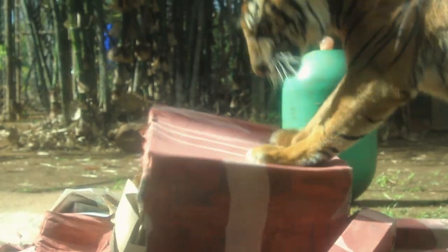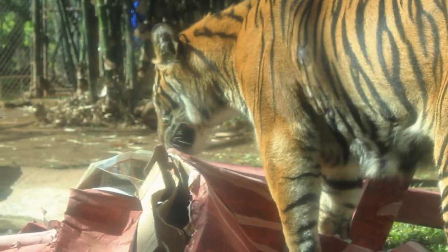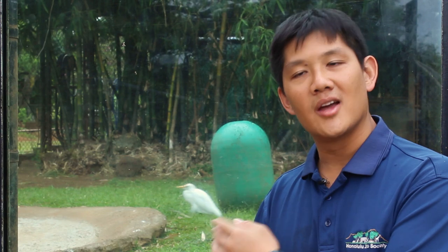Sumatran tigers are critically endangered. One way we can save the species is by limiting our consumption of palm oil. Another way we can help them is through regulated captive breeding. And it's the job of the keepers to make sure that Chrissy is not only healthy, but happy as well.